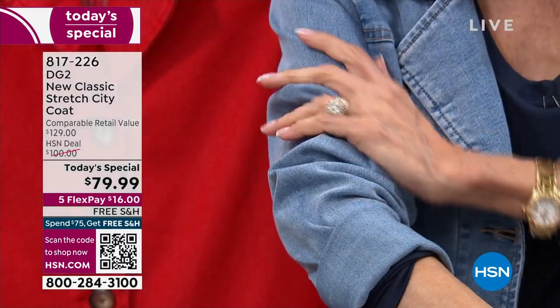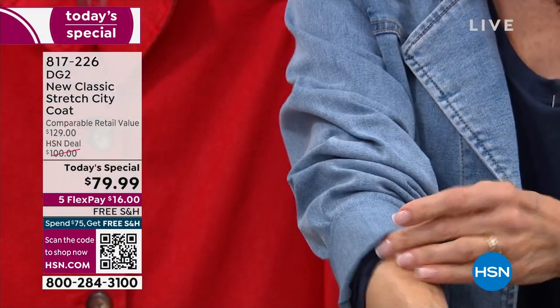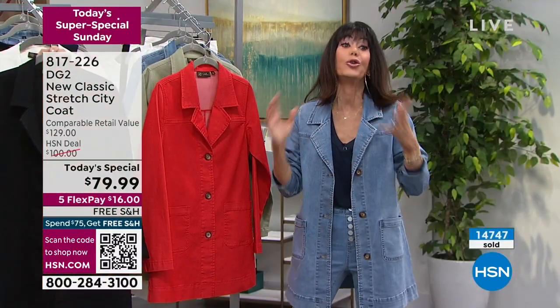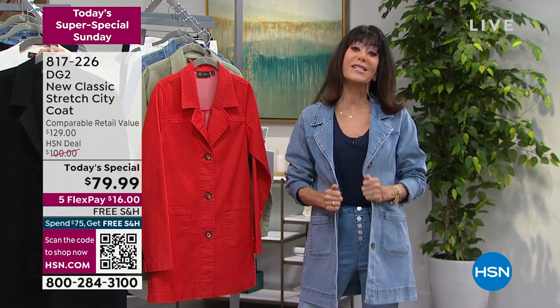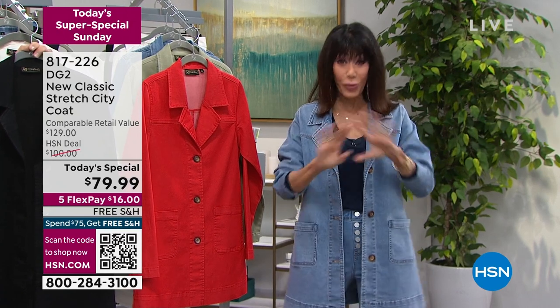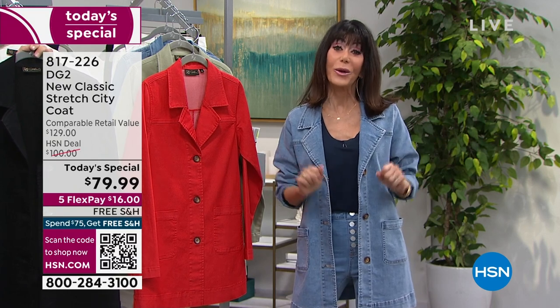Amazingly soft. This is our brand new classic denim — maybe you haven't had the chance to try it yet. You're going to be in for such a treat because you will live in this. By the way, $129 is the retail. The HSN deal price is $100, but it is $79.99 today. Free shipping and handling, five flex pay, $16 on any credit card or debit card, PayPal, Apple Pay — and absolutely no interest whatsoever.